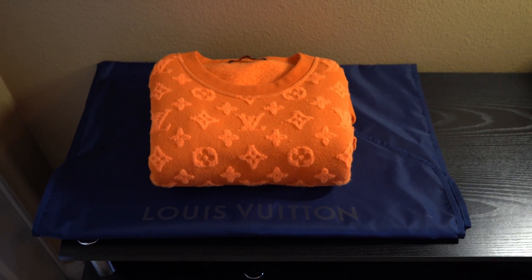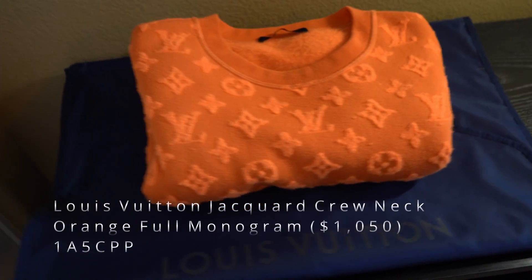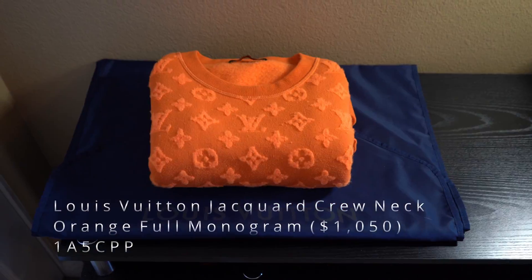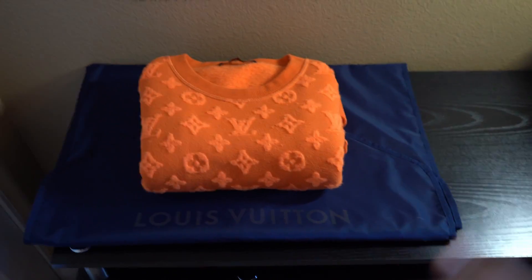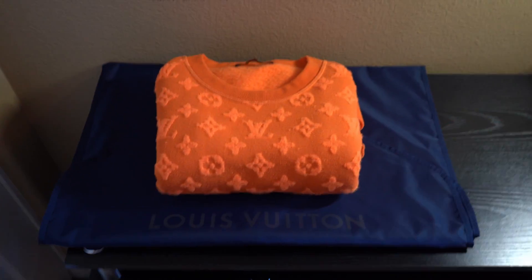What's going on guys, my name is Car and today I've got a review for you guys on the Louis Vuitton full monogram jacquard crew neck. I'm going to be trying it on for you guys, breaking down all the details of it, as well as market price, retail, and all that.